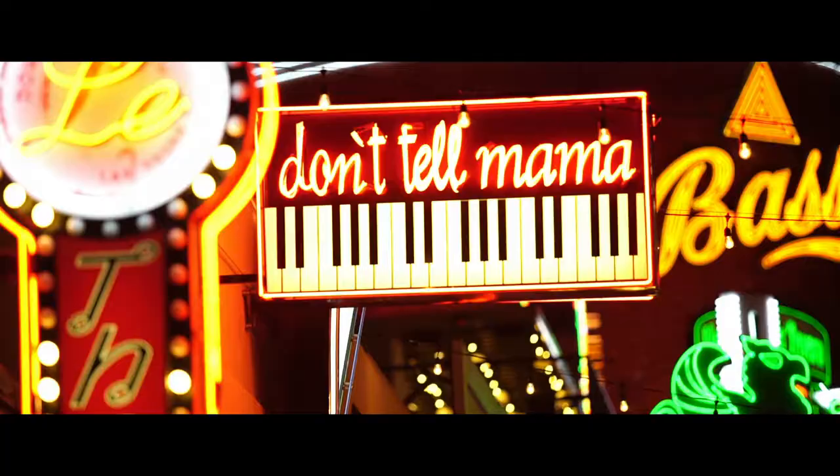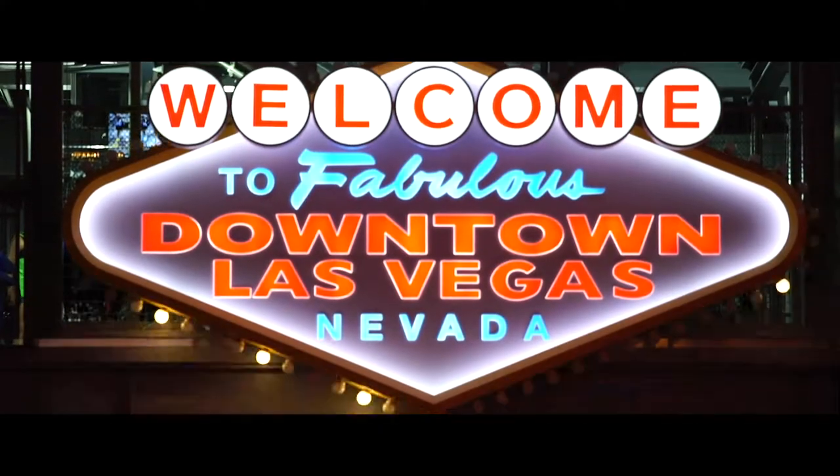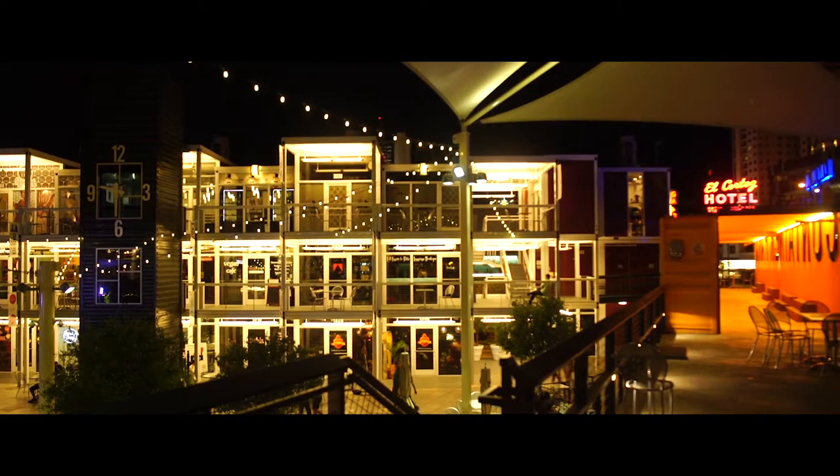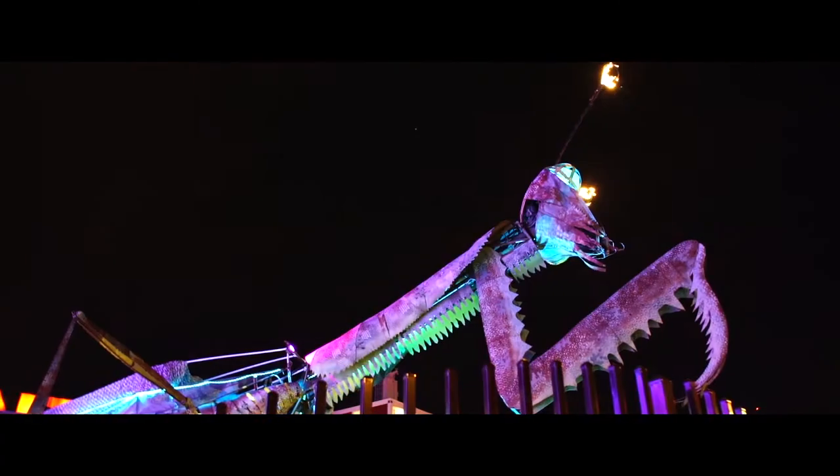Grayline's walking tour of Fremont Street provides visitors five blocks of entertainment in the original downtown Las Vegas. From iconic casinos to container park playgrounds, Fremont Street provides an experience unique from the Strip.